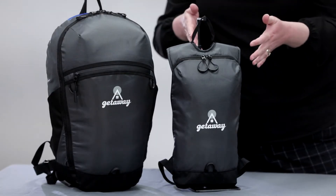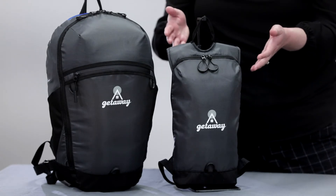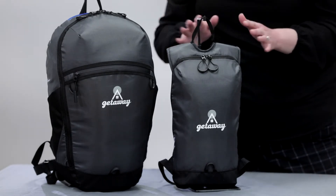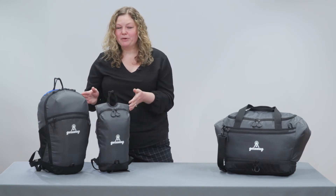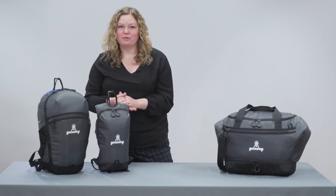The day pack and slim pack have simple interior organization that allows you to carry all the essentials, plenty of room for your trail mix and cliff bars, and both packs can accommodate a hydration reservoir.